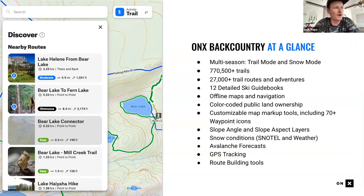Onyx Backcountry is a multi-season app. It has a trail mode and a snow mode that reshapes the experience based on the season — useful for switching between mountain biking in the desert and skiing in the backyard.